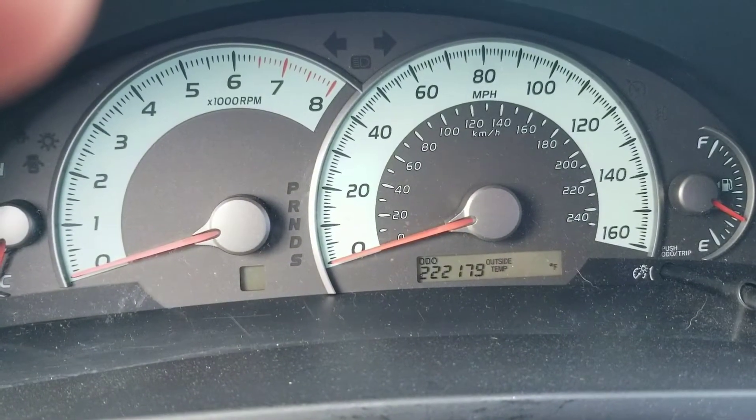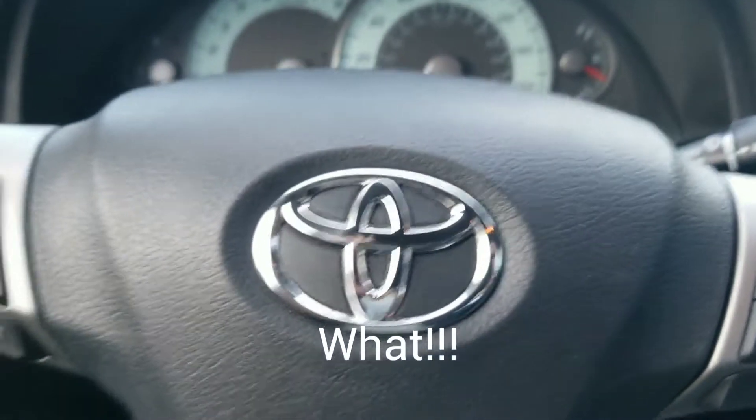And that's on a 222,000-mile engine. Till the next time.